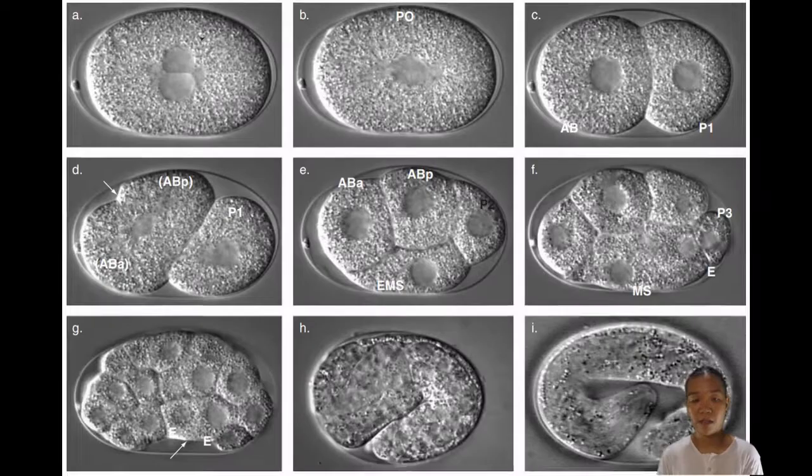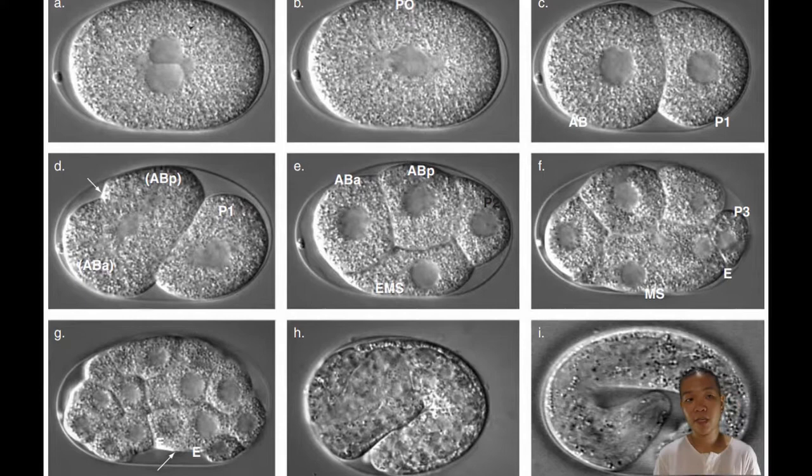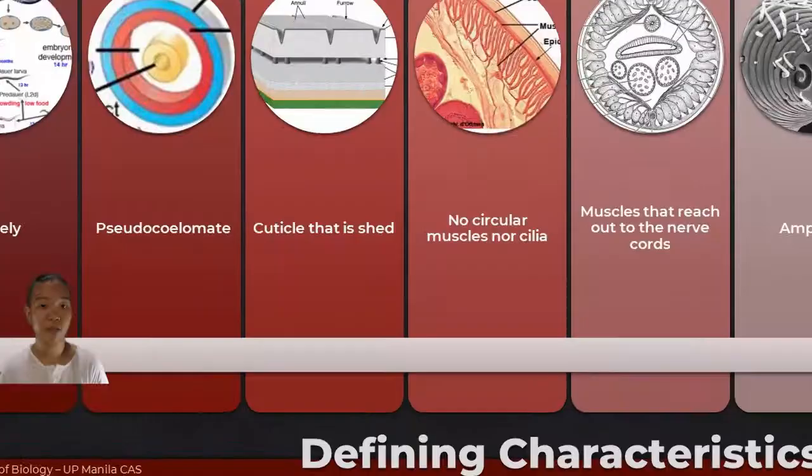Nematodes grow by eutely. As with most multicellular organisms, we get bigger by increasing the number of cells in our bodies. However, for nematodes, this stops at a certain point, and then from there, with that fixed number of cells, the worm just grows by increasing the size of its cells instead of increasing the number of its cells.